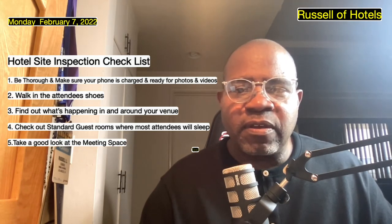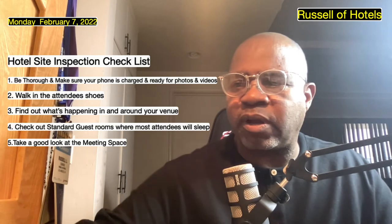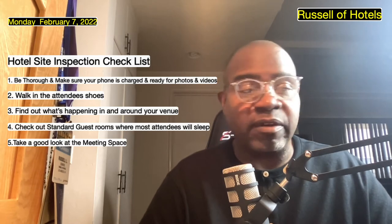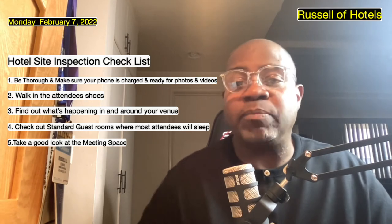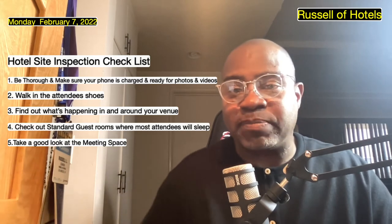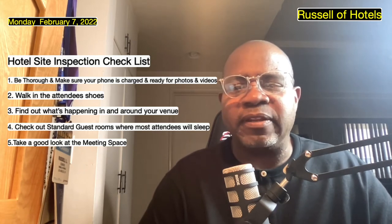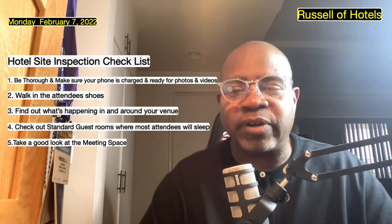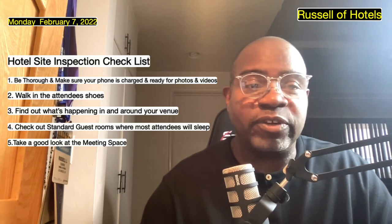Number five: take a good look at the meeting space. Walk all the space that you'll be using. Remember the new protocols around COVID — some companies still want things spread out, where instead of six people at a table, they only want four. You want to make sure you have enough space for that, because you're going to be using more tables and more space. It's going to come at an added cost, so make sure you pass that along to your client so he or she knows it will cost more dollars to do it that way.